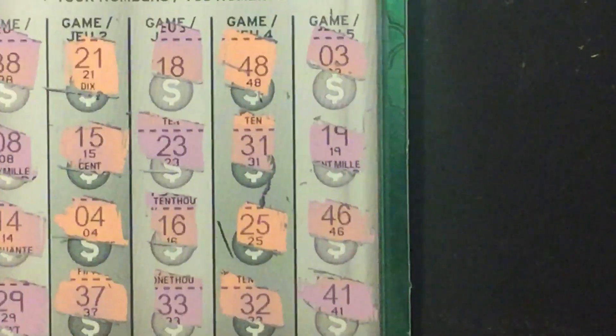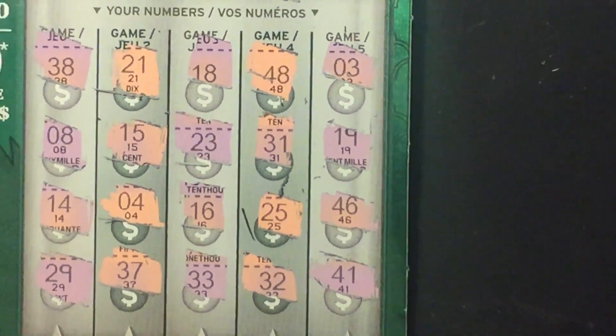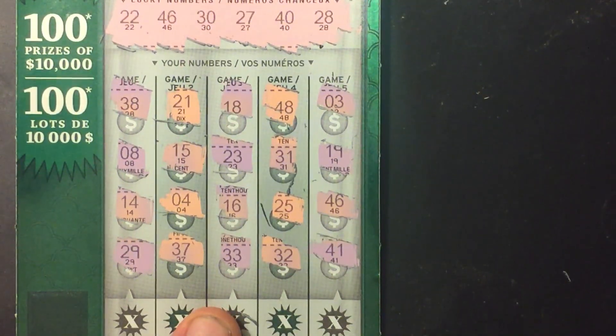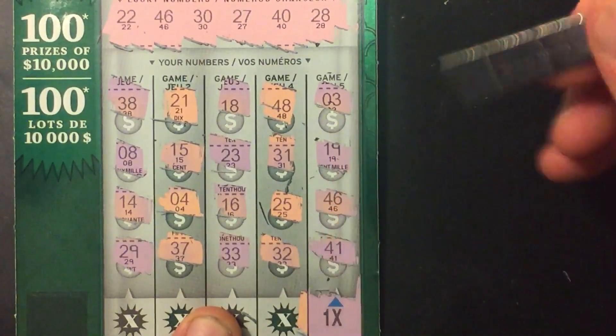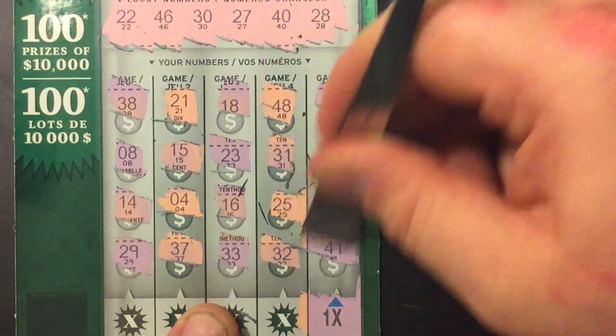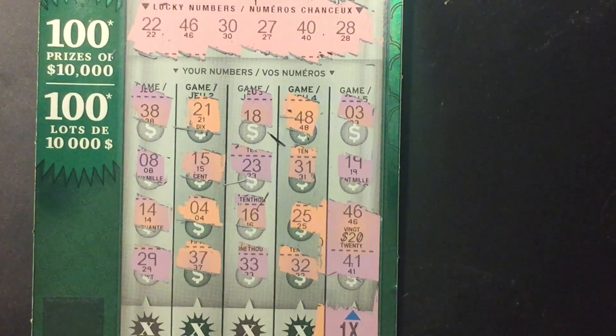Let's see if we have a multiplier here, because 46 was the winning number. There you go — multiplier is 1 times, and the winner reveals $20. $10 spent, $20 back.